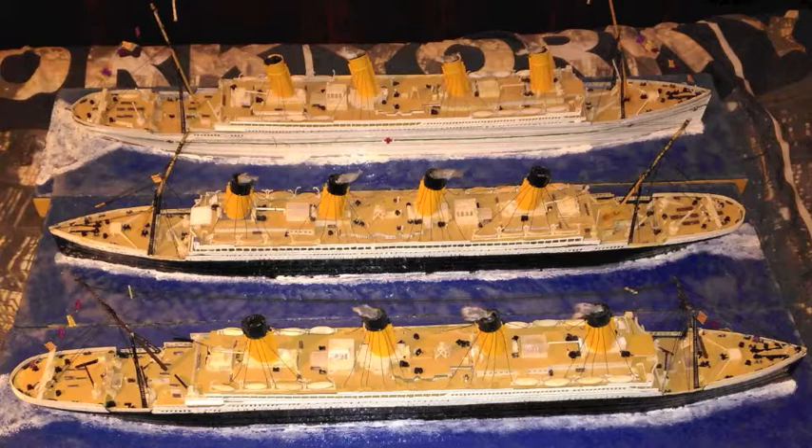Titanic's height was 175 feet. Olympic also had the height of 175 feet. Britannic had a height of 175 feet.